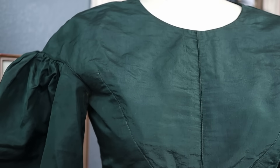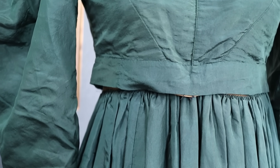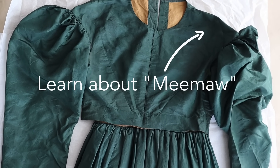Hey everyone, welcome back to the channel. Today we're going to slow it way down and go back in time to the 1820s and my pretty little baby that you see here. My mom found it actually in an antique store in Louisville, just in a bin with other antique clothes, including Meemaw, which is very cool.